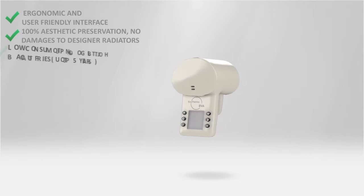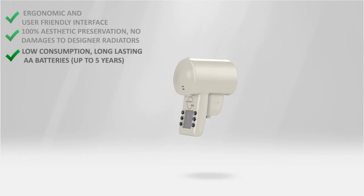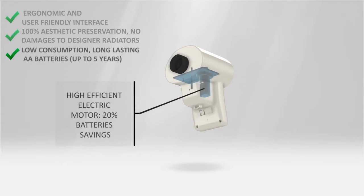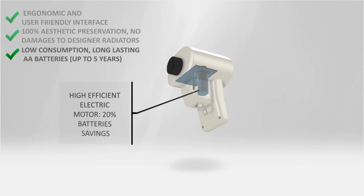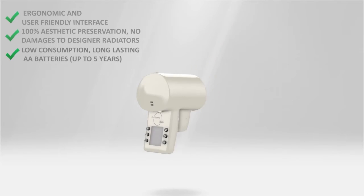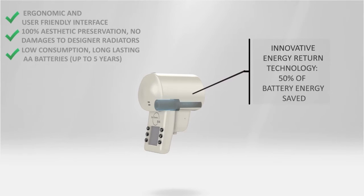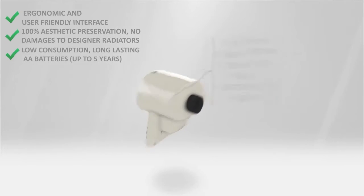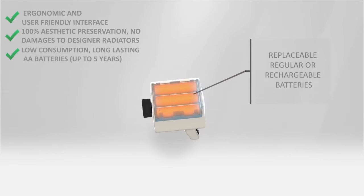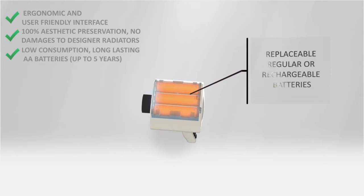The EcoThermo BVA also has two innovations that let batteries last 4-5 years, as compared to 1-2 years of any other existing electronic valve, due to a very efficient electric motor and an innovative energy return technology. Both ensure up to 70% energy savings for each actuation. The BVA device works with three simple AA replaceable batteries — alkaline, lithium, or rechargeable types.